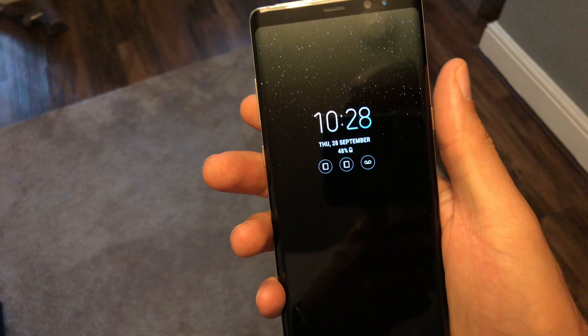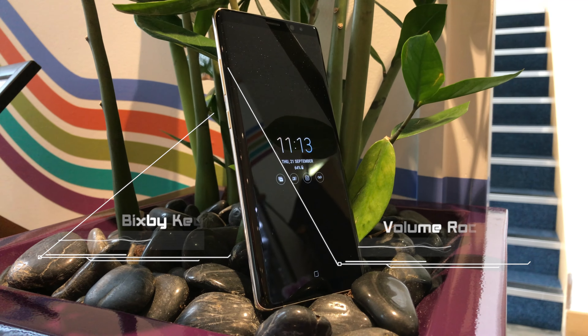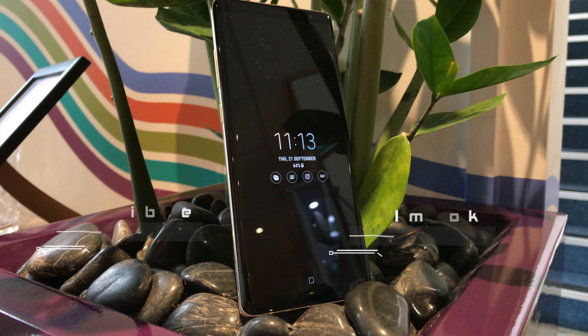Key placement is pretty good with a right-handed power button. The left side of the device has a volume rocker and a designated Bixby button that cannot be reassigned to anything else. Here we are, Samsung adding additional buttons, while Apple on the other hand are busy removing them.